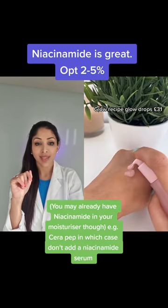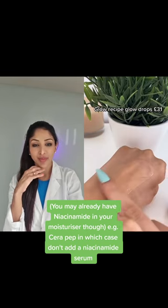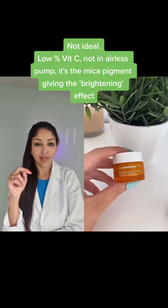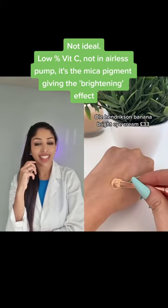The glow these leave my skin with is unbelievable, and it's not sticky or oily — it's just amazing. The Ole Henriksen Banana Bright Eye Cream has a slight yellow tint to it which counteracts dark circles.